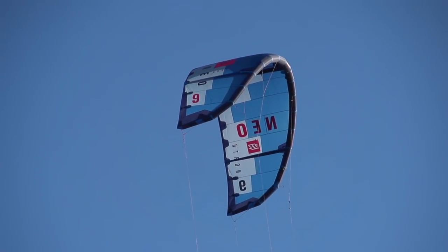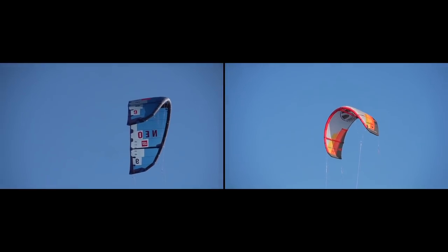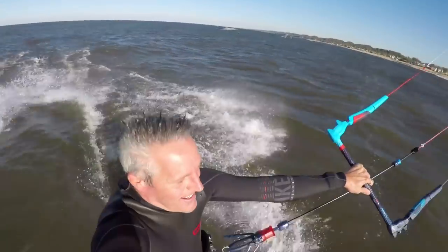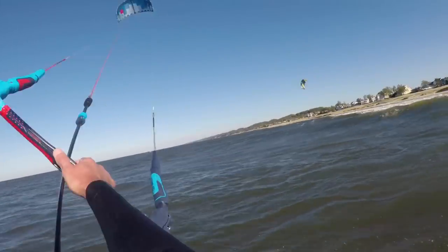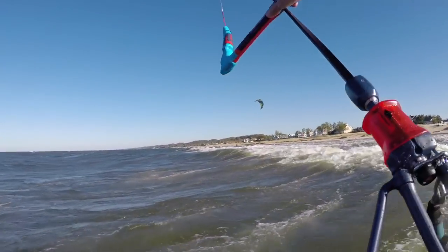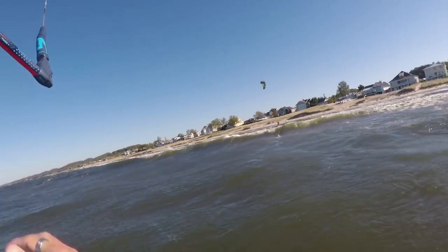Another surf kite that we really like is the North Neo. The North Neo is very similar to the Cabrina Drifter in a lot of ways but different in some ways as well. The Neo does drift quite well, although not quite as well as the Drifter, so it does reap most of those same benefits. But if you're looking for a kite that you can really ride swell downwind, the Neo might not be quite as good. Like the Drifter, the Neo also turns really fast and pivotally. The largest difference between the two is that the Neo has a little bit more power on the low end — it's a more grunty kite.